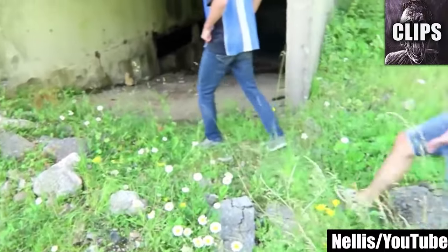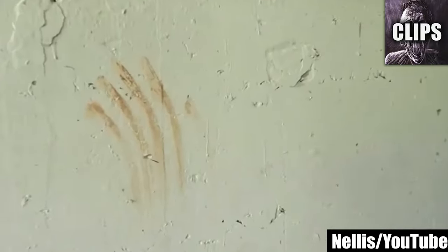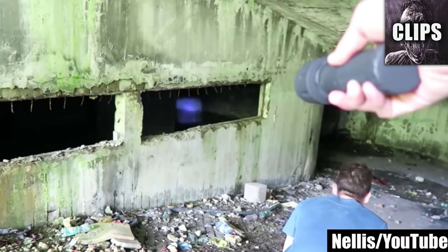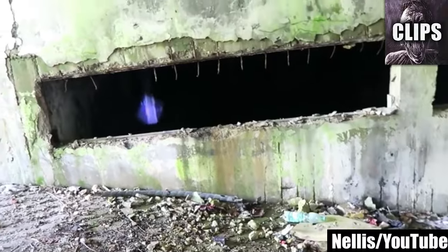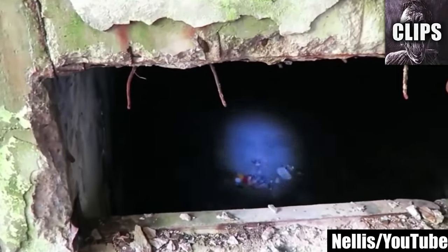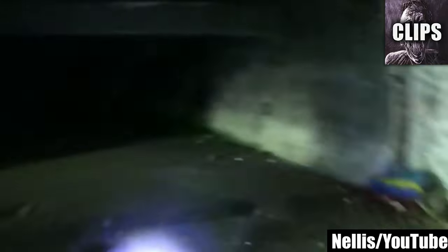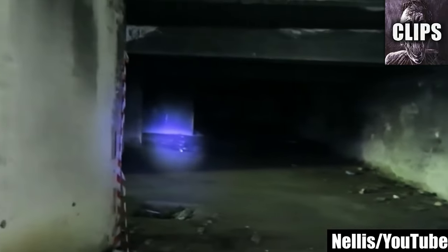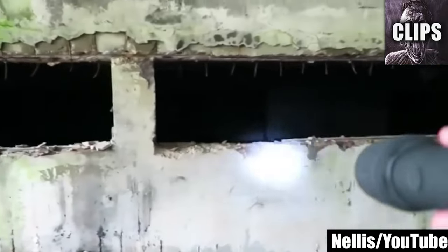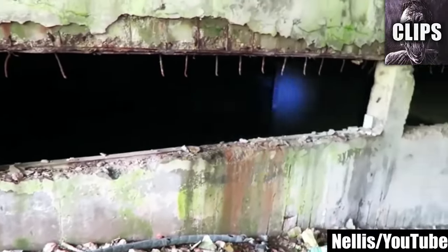Working car parks aren't the most comfortable places in the light of day, so what happens when you enter an abandoned one in the darkness underground? Published to YouTube by Nellis in August of 2016, this video will make underground car parks seem even more terrifying. Nellis writes that this is the scariest haunted abandoned place they've ever visited. The car park was connected to a haunted hotel his crew had visited in Bosnia, and he says this video is even scarier than his two-part series about the hotel.